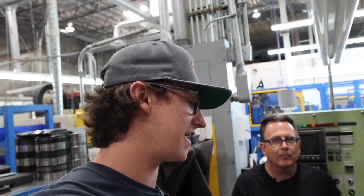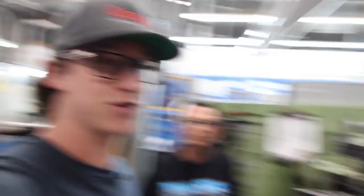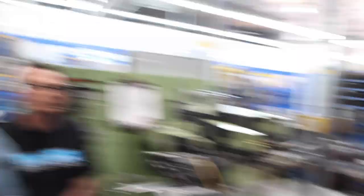I didn't realize it would start as that big a spool of wire. How many rings does this machine cut in a day? We can typically do about 2,000 parts a day off this machine — depending on how many shifts we're working, two shifts a day, five to six days a week depending on the workload. That's a lot. She's been doing her job for a long time and it's been an excellent piece of equipment.